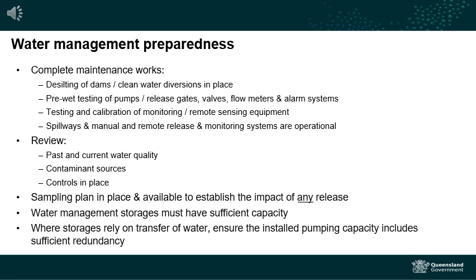From our experience in previous wet seasons, sites that are well prepared and have their wet season contingencies in place tend to manage much better during significant weather events and are also less likely to attract regulatory intervention from the department.